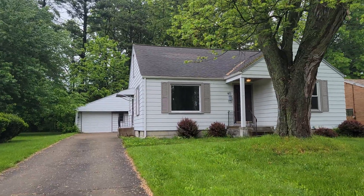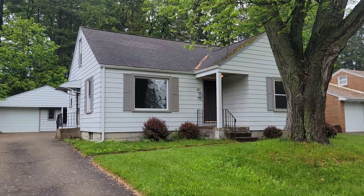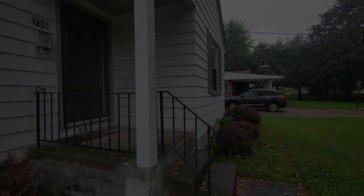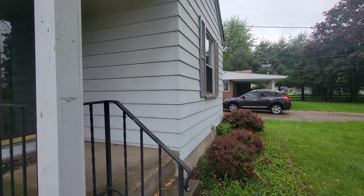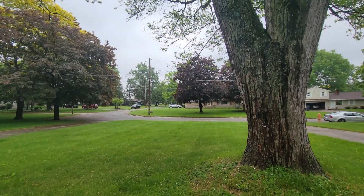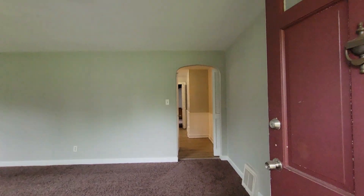You are looking at a 3 bedroom, 2 bathroom house in Boardman, Ohio. This house has a very long concrete driveway and a nice size front yard. Let's take a look inside.